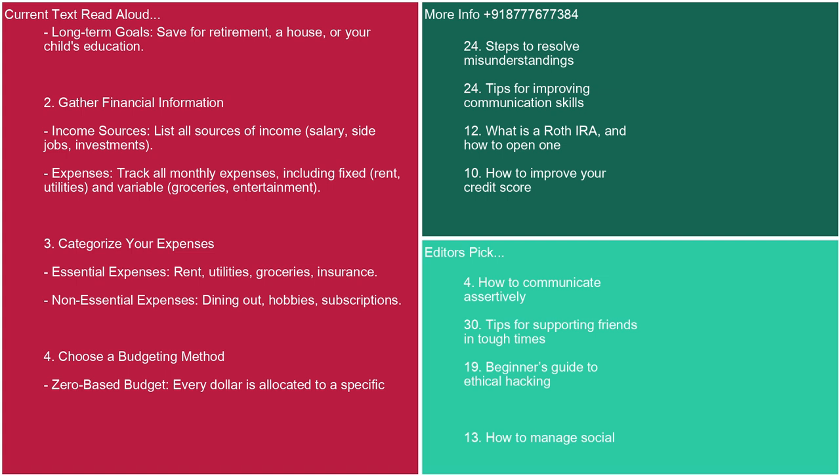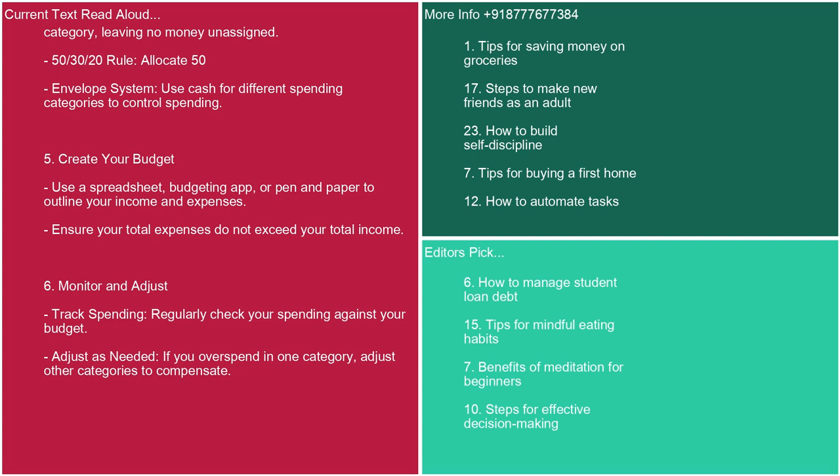3. Categorize your expenses. Essential expenses: rent, utilities, groceries, insurance. Non-essential expenses: dining out, hobbies, subscriptions. 4. Choose a budgeting method. Zero-based budget: every dollar is allocated to a specific category, leaving no money unassigned. 50-30-20 rule: allocate 50%. Envelope system: use cash for different spending categories to control spending.